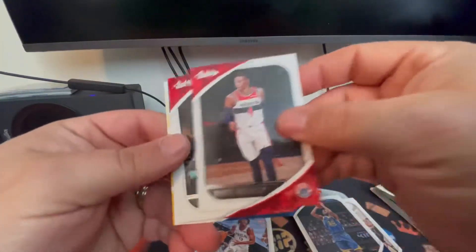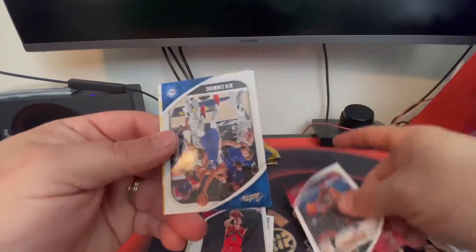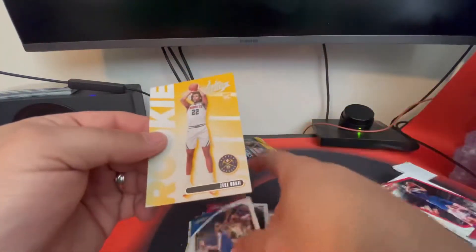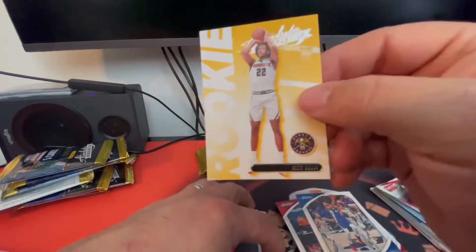Let's see if we can duplicate that. There's a Russell Westbrook, Malachi Flynn rookie card, Jimmy Butler, Ben Simmons, and a Zeke Nnaji rookie card.